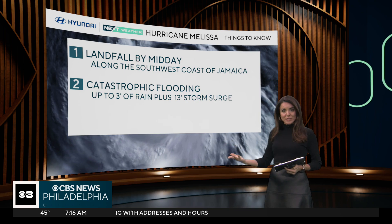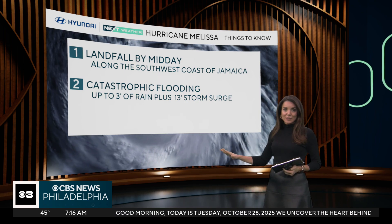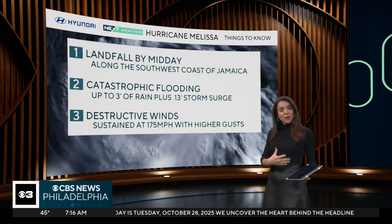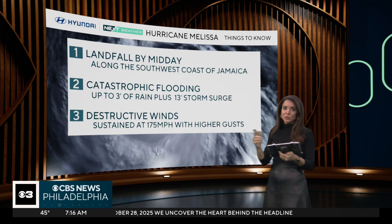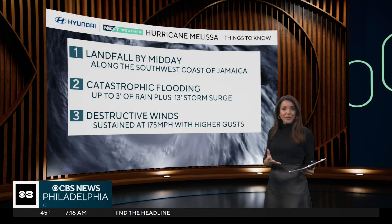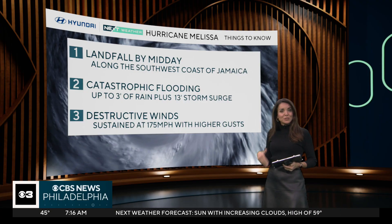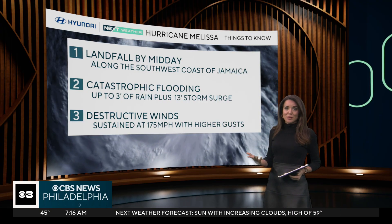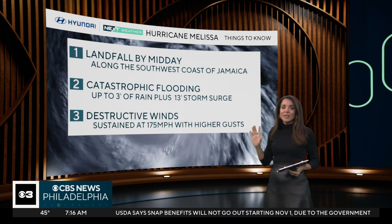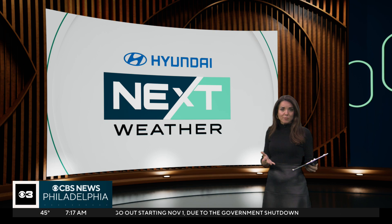A 13-foot storm surge is possible. You couple that with two to three feet of rain and you're talking again catastrophic flooding, life-threatening storm surge. There is higher terrain and a lot of people tend to evacuate to the higher terrain, which is a good idea, but we've also got destructive winds. This is a Category 5 hurricane, so winds are sustained at 175 miles an hour and gusts could be even higher. That has basically the damage impact of an EF5 tornado moving through, but on a larger scale. Destructive winds will also be a very large concern with Melissa.